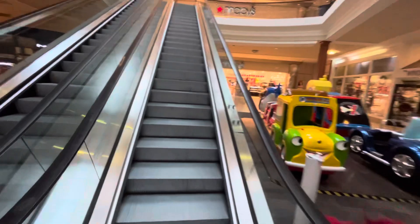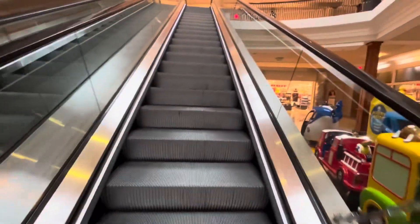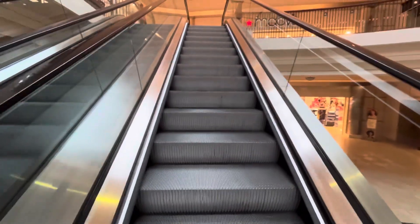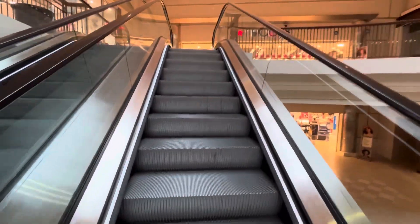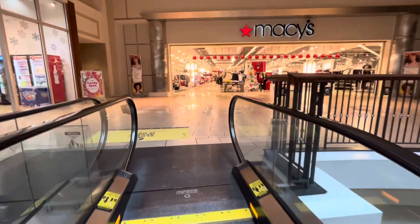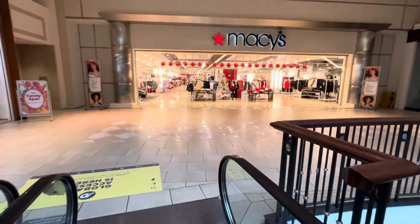This mall guys is just insane. We're eight days out from Christmas — this will most likely be the busiest day in this mall for the year. Second floor Macy's.